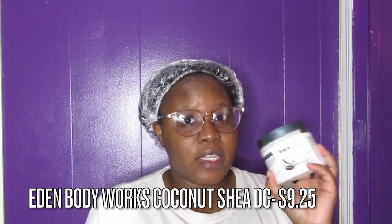The most affordable one is Eden Body Works. If you don't want to spend too much, I suggest trying Eden Body Works. I haven't tried their other lines yet, but from the Coconut Shea line — yes. The price is $9.25, and this is actually the biggest size at 16 ounces. So the biggest product is the cheapest, and the smallest product was the most expensive. You really get your money's worth for $9.25 — that's actually really good.